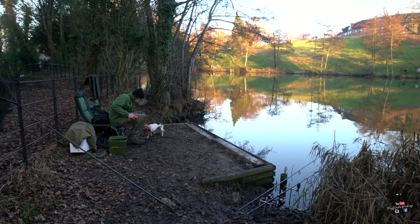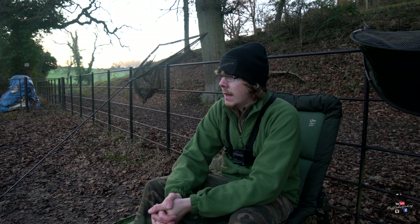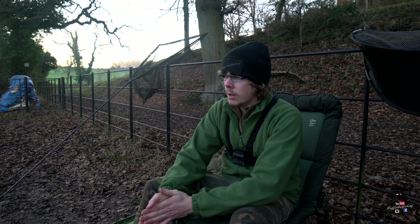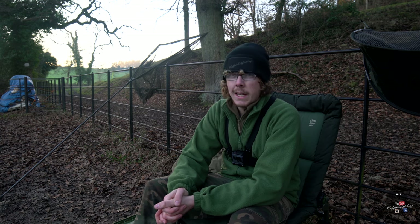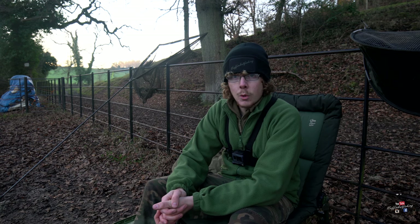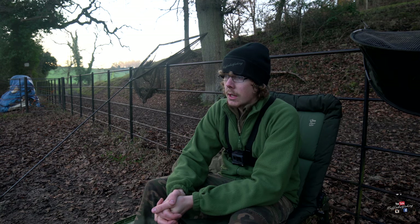We've come to the end of the session and managed four fish with one lost, which I'm pretty happy with. First time carp fishing in four months — it's been great to catch a few, and I hope you enjoyed the video. The sun is just setting behind me so the temperature is dropping off quite a bit, and I've got to be off the lake in about 20 minutes so the rods are coming in. Please like the video if you enjoyed it, add me on Facebook and Instagram — Nothing But Fishing — and I'll see you again in the next video. Cheers for watching.